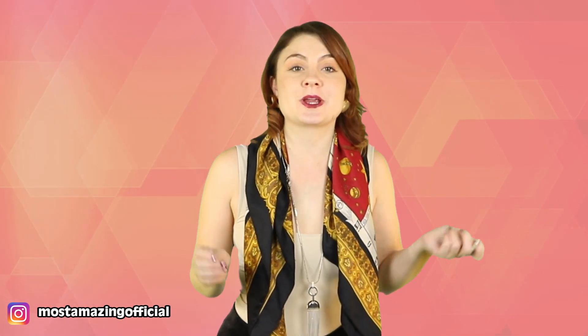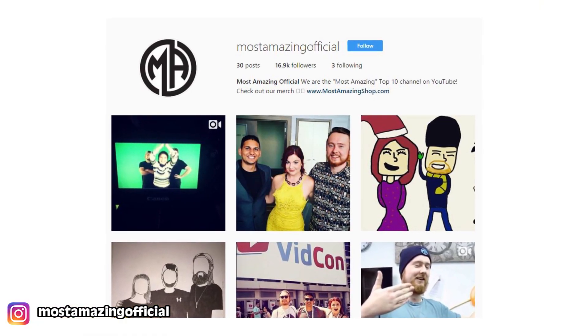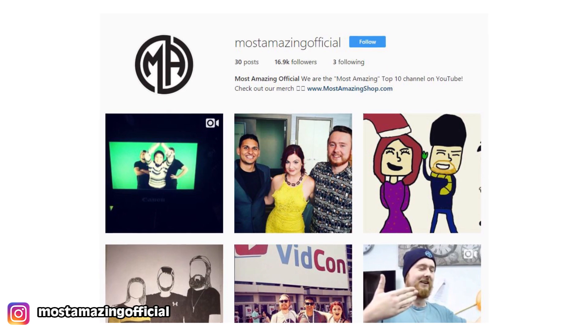Before we launch straight into this video, I just want to remind you guys that we have an Instagram account, so go follow us at Most Amazing Official. You can also get some behind the scenes access to us and our fan community on Patreon, so I will leave the links to Instagram and Patreon in the description box down below.